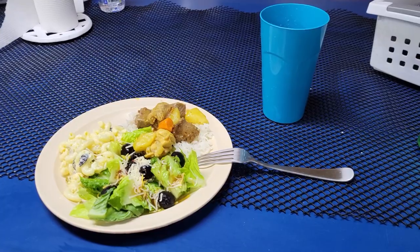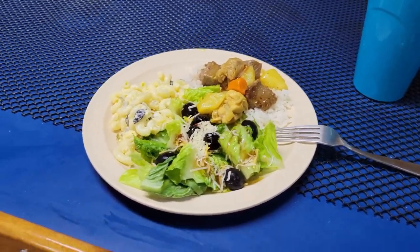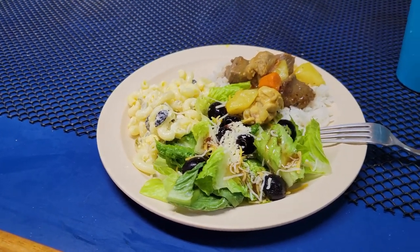We have lunch, which is chicken and beef curry on rice, looks like tuna mac salad, and regular salad.